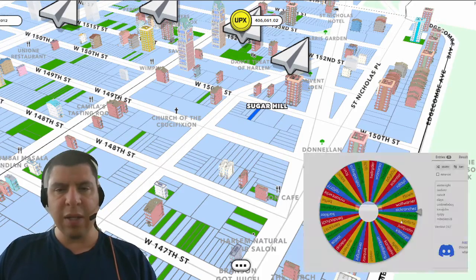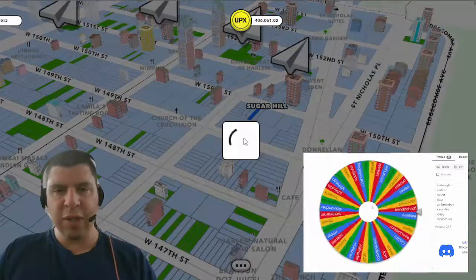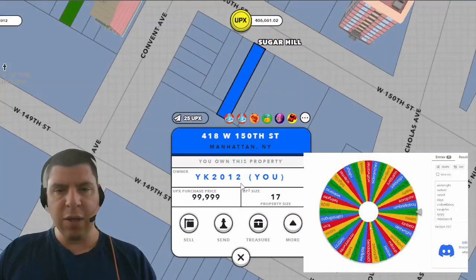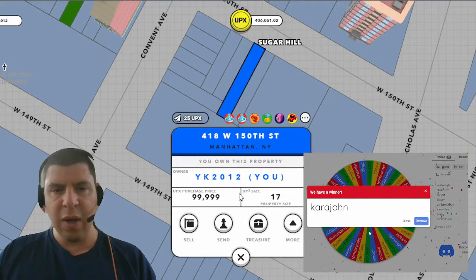And last but not least, I'm giving away this Manhattan property in Sugar Hill. The address is 418 West 150th Street. And congratulations to Kara John.